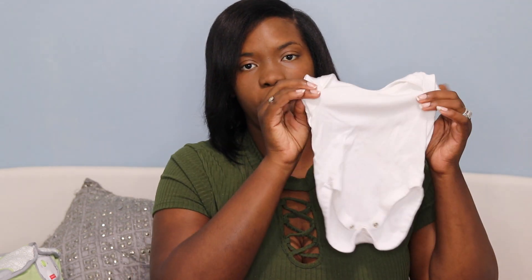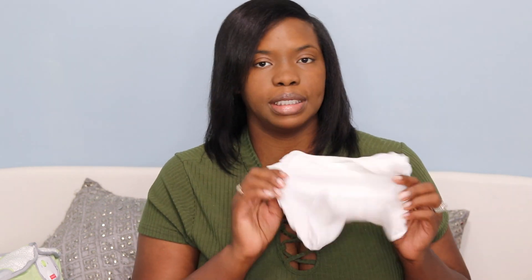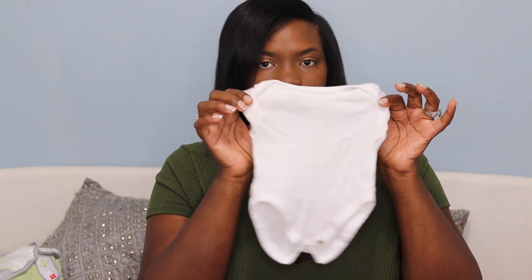The next thing I live by and never leave home without is white onesies. I'm that mom that puts a white t-shirt on under everything. I feel like it's essential if you need to dress the baby down or give him some breathing room under his cute little outfit. He actually sleeps in these too. I buy him a lot of white ones because nine times out of ten I'm putting them under his clothes.